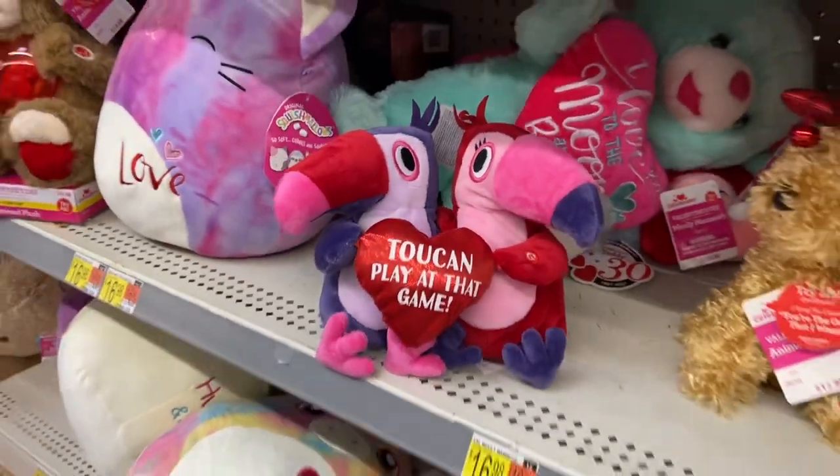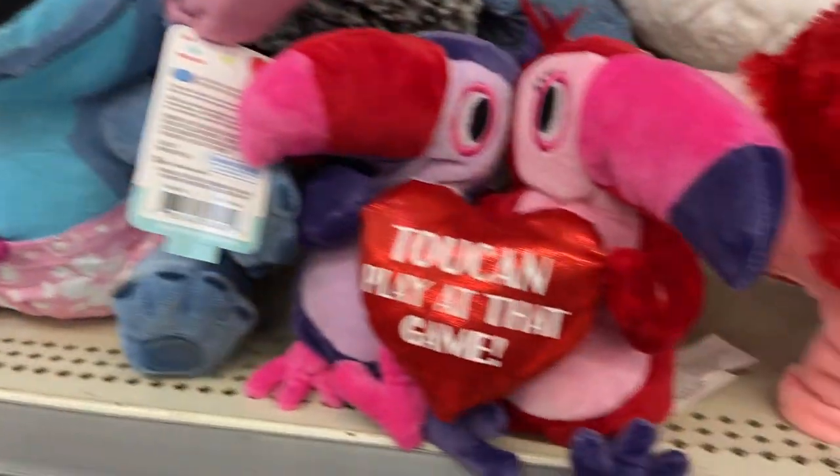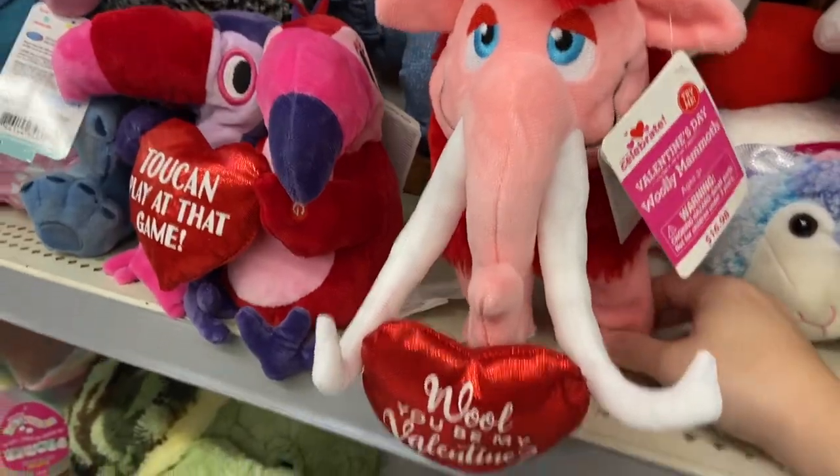What else do we got? What else — another Gemmy one? This is a Gemmy one. This is like a woolly mammoth.